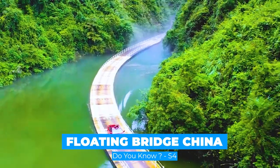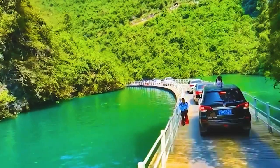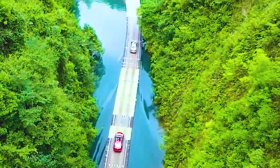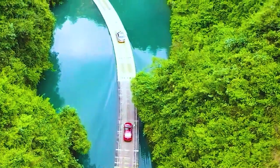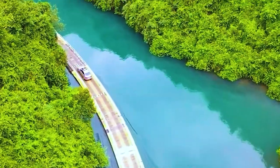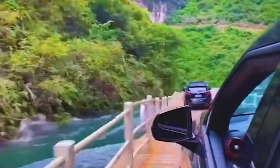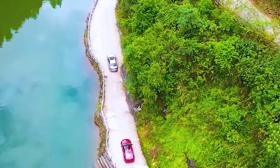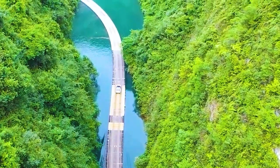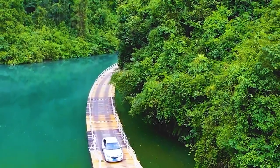A beautiful floating bridge at a scenic area in Enshi City, central China's Hubei Province, has attracted many tourists. Its eye-catching view creates undulating waves as cars pass the bridge. Measuring 500 meters long and 4.5 meters wide, the bridge was built along the winding river, twisting and turning through the scenic area with a passenger volume of 10,000. Walking or driving on the bridge gives people an amazing sensation that they're moving on the water surface, with lush green forests all around.